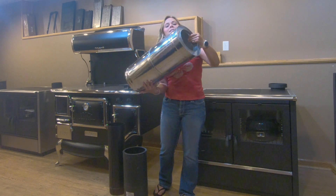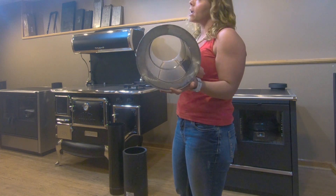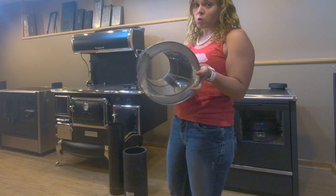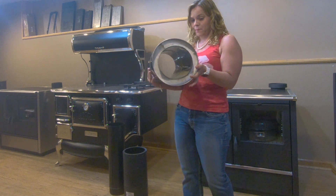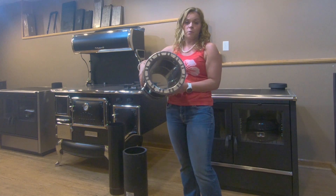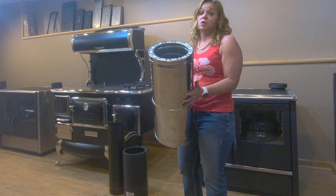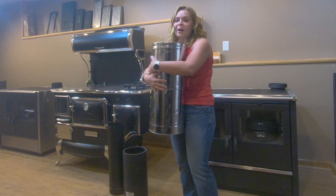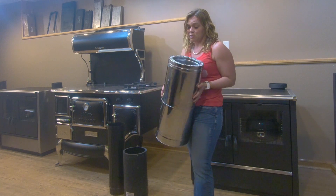Finally, Class A double wall insulated chimney. This is thick insulation. This is what gets used once you penetrate your ceiling, up through your next story, your attic space if you have one, all the way up and above your roof line. This chimney pipe has a two-inch clearance to combustibles. When I was a kid growing up, we would have chimney pipe exposed through the bedroom for extra heat, and on really cold days I would hug the pipe and not get burned. Very low clearance to combustibles.